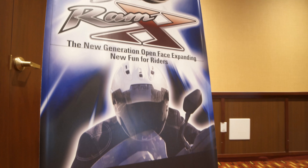No one ever plans on crashing, but if you do, we want to make sure that you're the best protected you can possibly be. Open faces are no exception. We're introducing the Ram X.